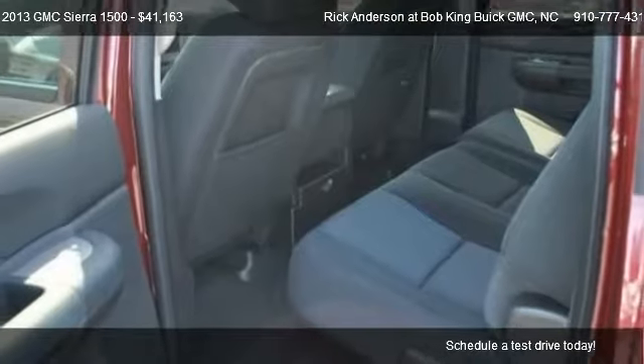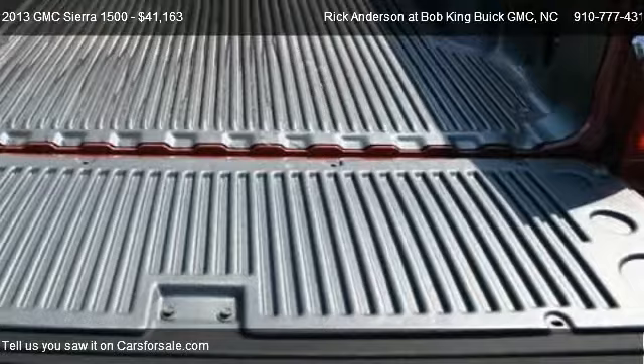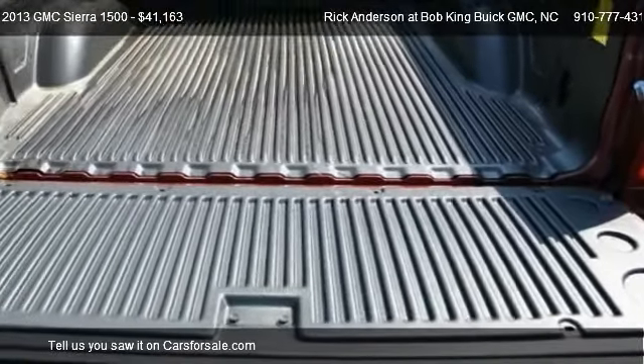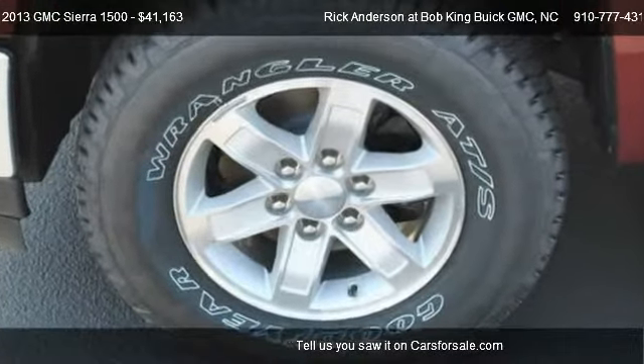For mileage information on this 2013 GMC Sierra 1500, call us at 910-777-4314.